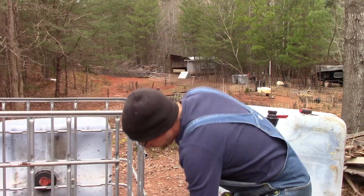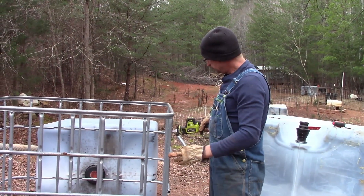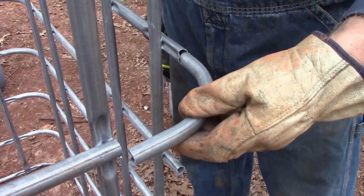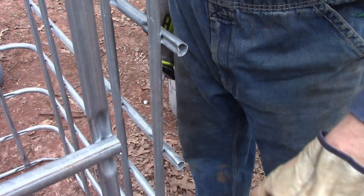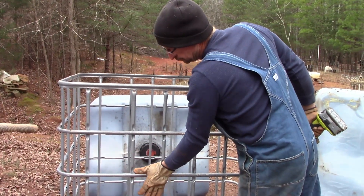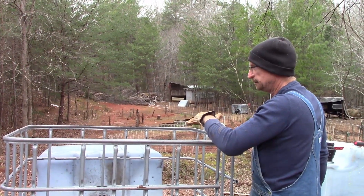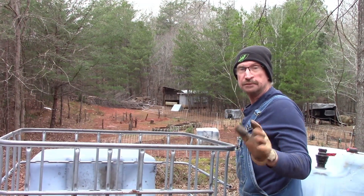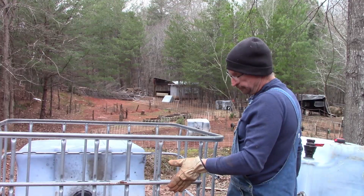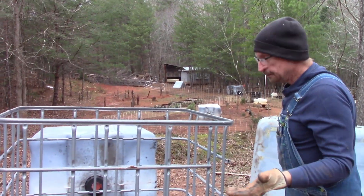I'm cutting the little curved ends off — on the short side, cutting down to where the flat part starts, then coming back and cutting even with this side. We can use the side we cut out as the door. It's similar to what we did with our animal transport cage, which worked great for pigs, goats, and even cows. Basically the same concept: cut it out and use that piece for the door.